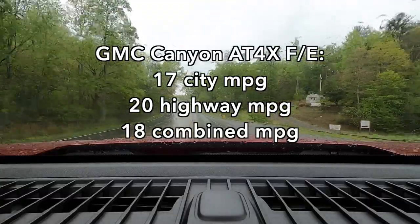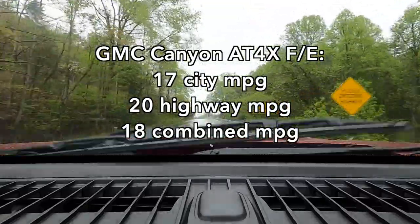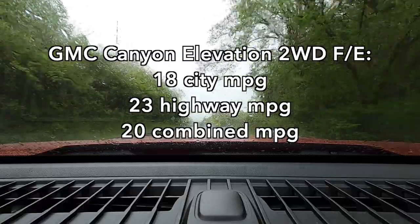One of the options for this AT4X is mud-terrain tires, which are very helpful when going off-road in muddy, slippery conditions. But mud-terrain tires are not great for fuel economy. Neither is lifting the truck an extra inch — and it's already two inches higher than second-generation base Canyons — so fuel economy is only so-so. The AT4X is the worst of the lineup for economy; a two-wheel drive Elevation does better, but still, these are not the best fuel economy numbers in mid-sized trucks.